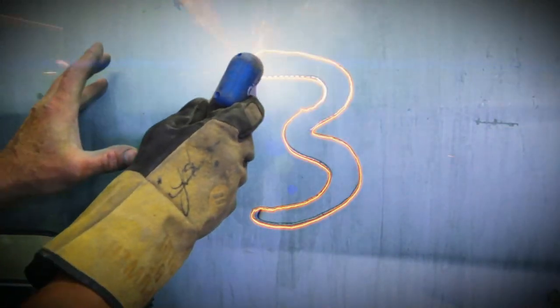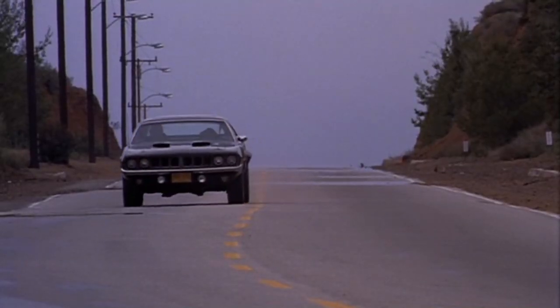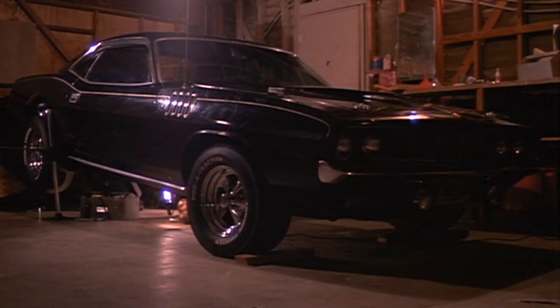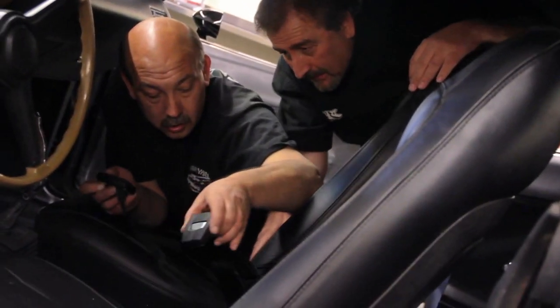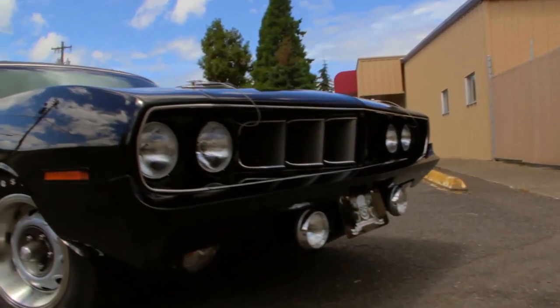Coming in at number three on our top 10 muscle countdown is revealing the 1971 Tribute Phantasm Cuda to A. Michael Baldwin and Don Coscarelli. As soon as the owner said he wanted to do a Phantasm tribute car, I fell in love with the idea. He wanted to modify it a little bit from the original — growing up loving that movie and that car, we loved that car. It got the shaker, the rear window louvers, it was a quadruple black with leather guts — just a stunning car. Every time you put a piece of trim on it, the car just came to life a little bit more.